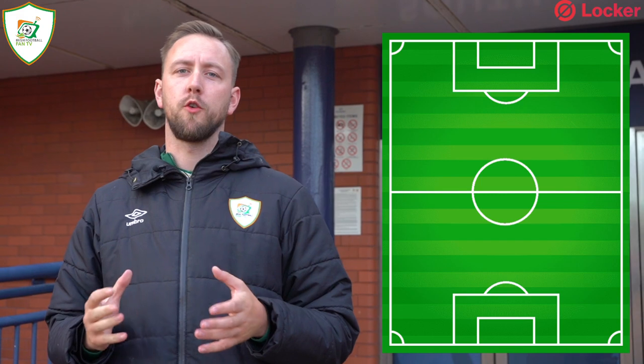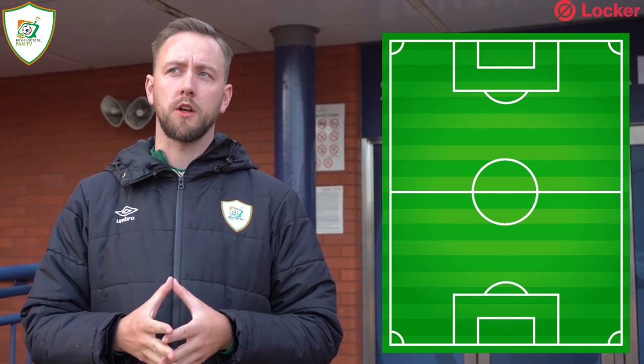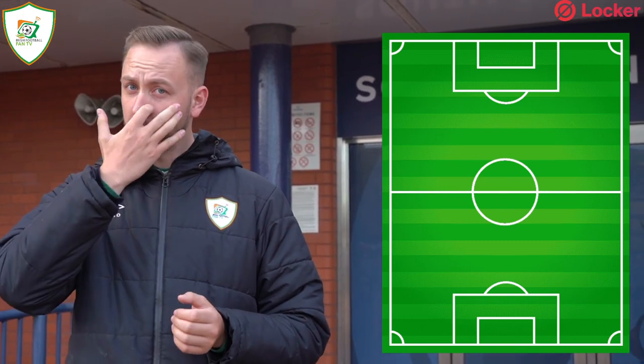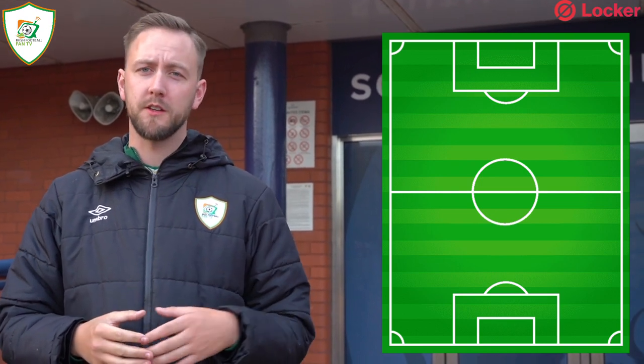Hello, I work with Irish Football Fan TV. This is the Starting 11 show for Scotland versus the Republic of Ireland in the UEFA Nations League. I'm not going to complicate things — I'm going to keep it with a very straightforward team that I think needs to be able to put it up to Scotland. It'll be a bit of a mix of youth and experience.